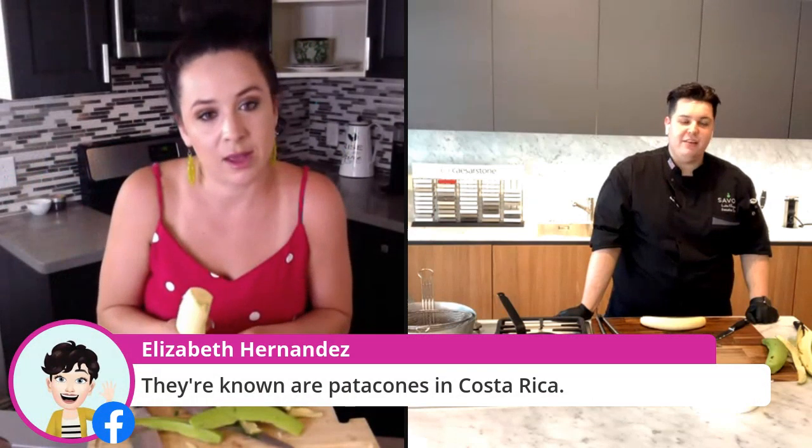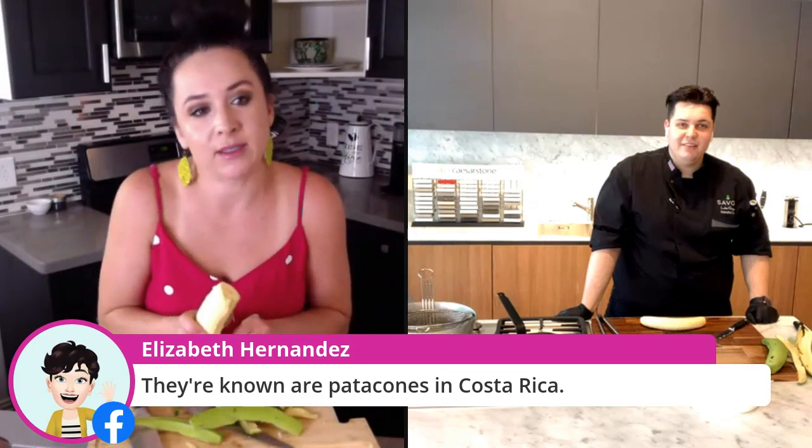We did a little tostone trivia — one of our viewers asked, do you know what they're called in Costa Rica? No idea. Patacones! Elizabeth, I'm probably butchering the pronunciation. Patacones — something like that. That's awesome — I had no idea.